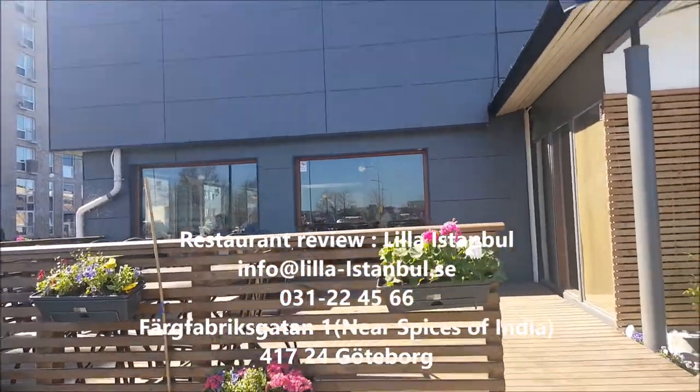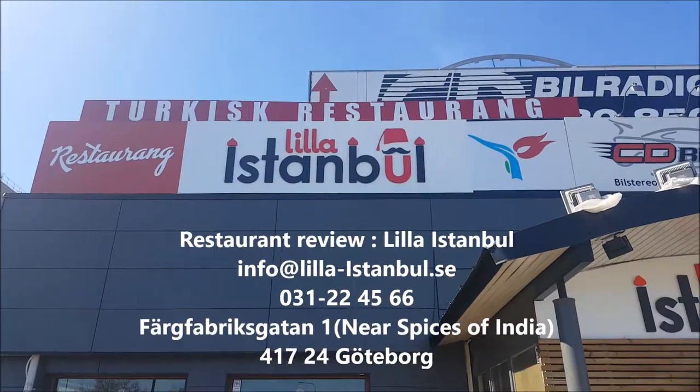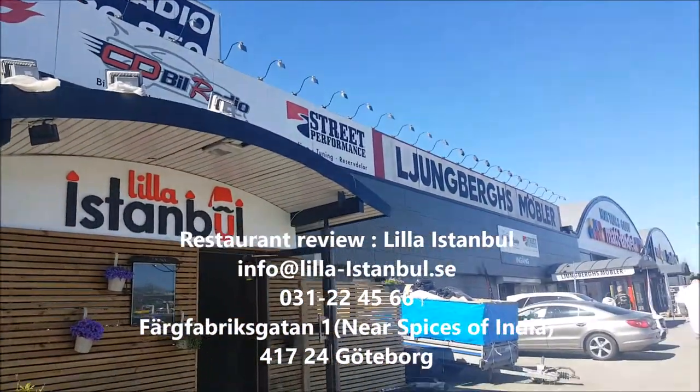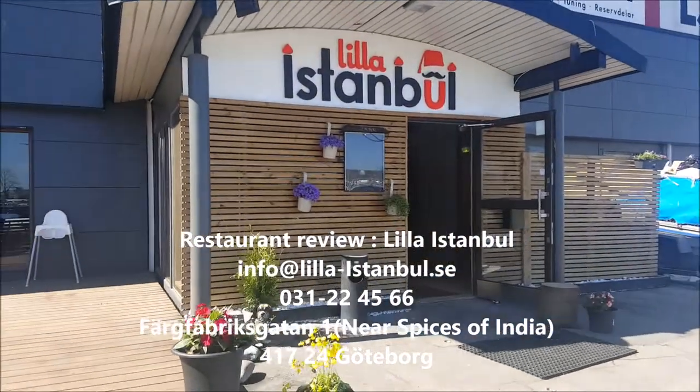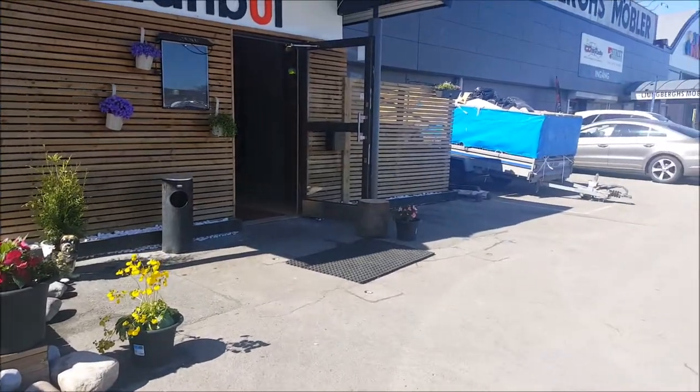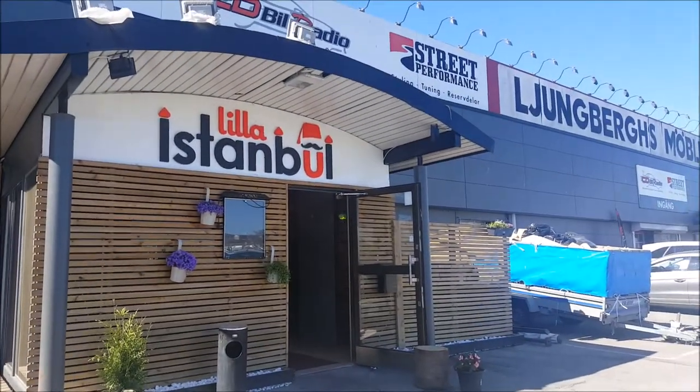Today I share with you a restaurant review located at Fadi Fabrics Catan, near Yalmer Blantingsplatsen. The name of the restaurant is Lila Istanbul, as you can see. Let's go inside.